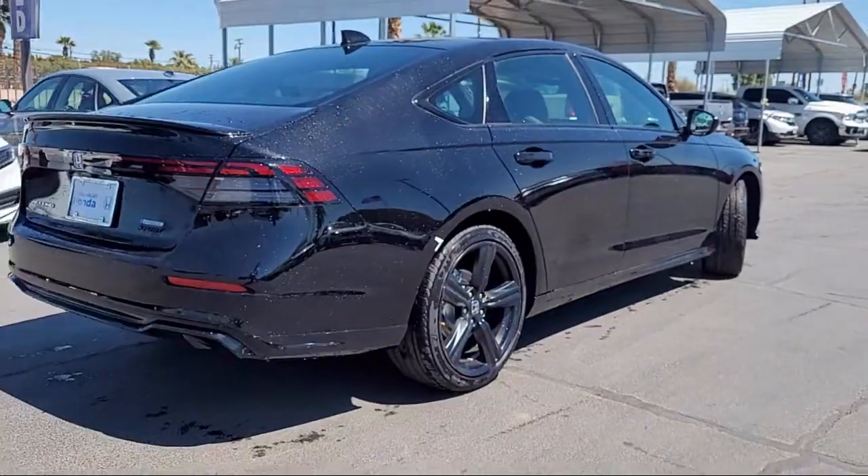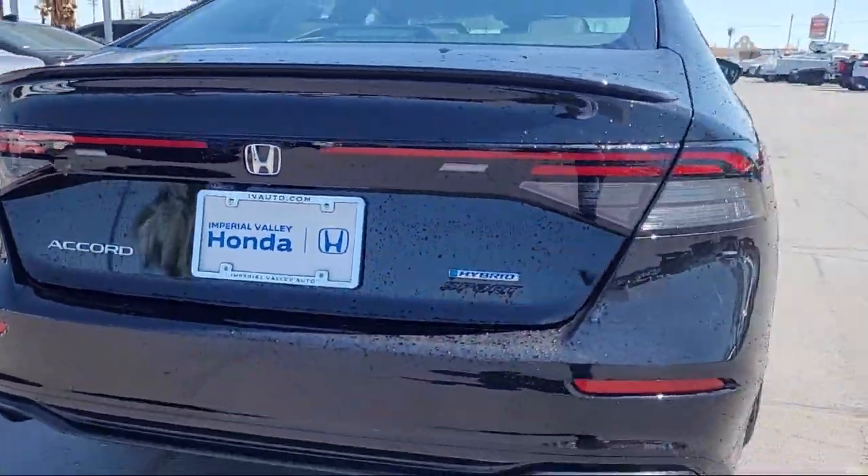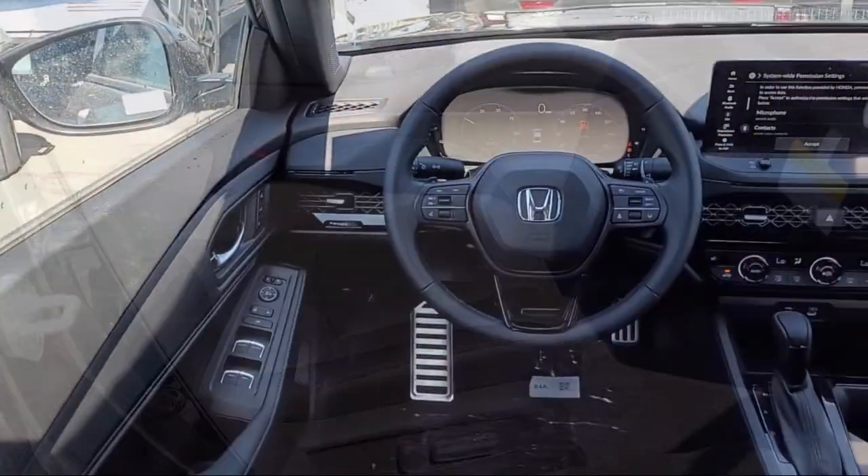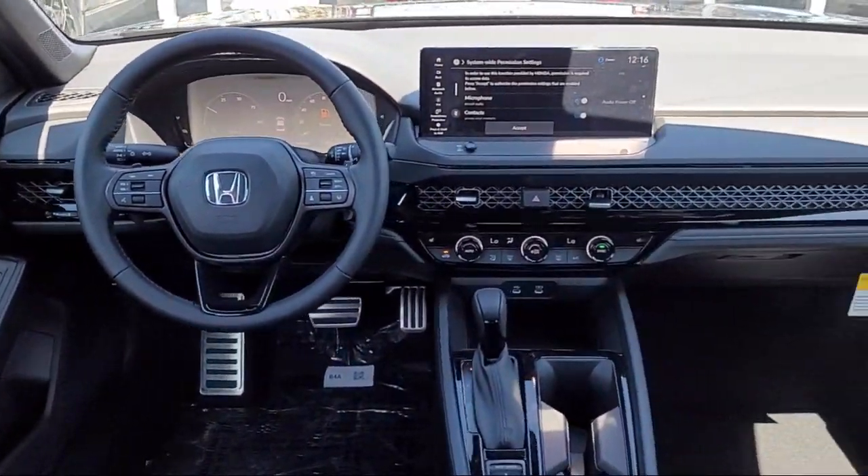Rear Spoiler, Auto High Beam Headlamp Control, Speed Sensing Steering, Keyless Entry, Electronic Stability Control, Steering Wheel Controls, and Alloy Wheels.